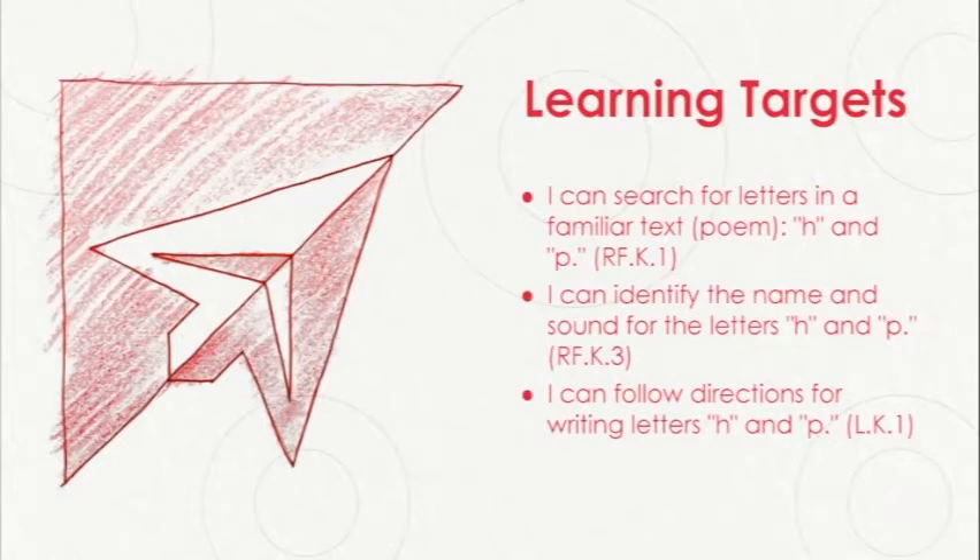We have three learning targets in our lesson for today. The first target says I can search for letters in a familiar text or poem — the letters H and P. Our second target says I can identify the name and sound for the letters H and P. And our last target says I can follow directions for writing letters H and P.